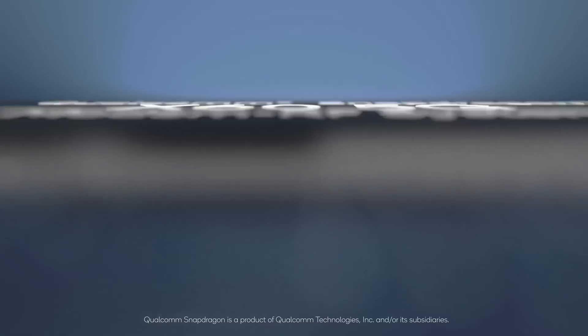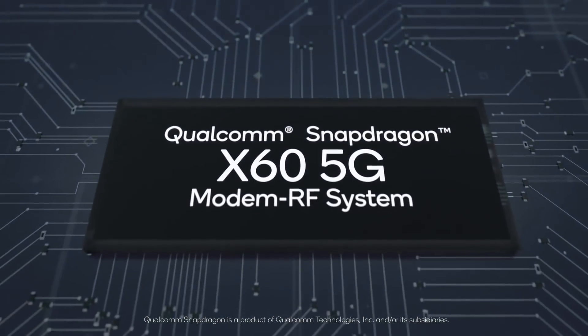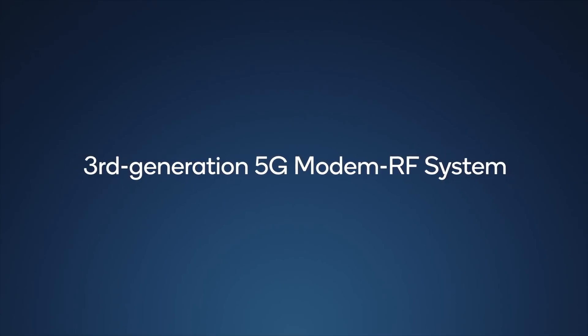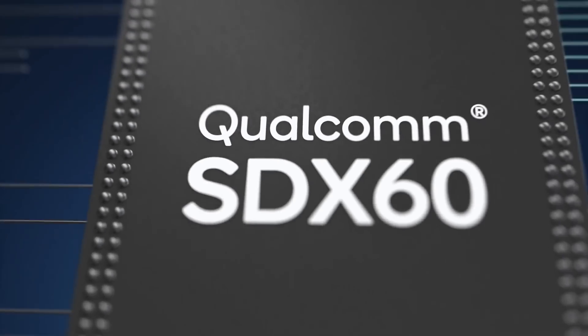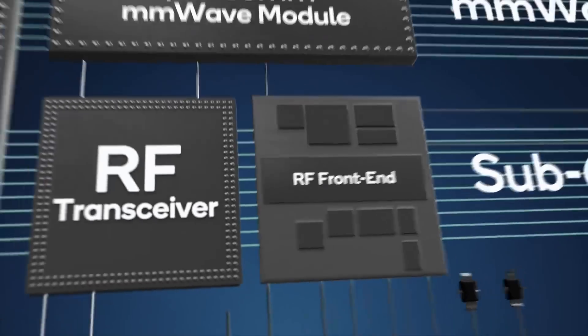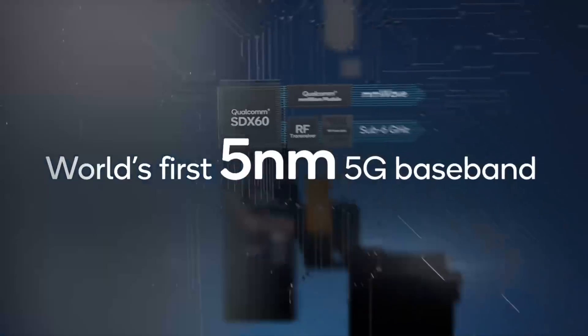What Qualcomm have announced is a new 5G modem, the X60, which will be built on 5 nanometers. The X60 builds on the previous modem, the X55, which is built on 7 nanometers, and adds some nice new features. But what we're looking at today is the fact that they've committed themselves to this being a 5 nanometer part.